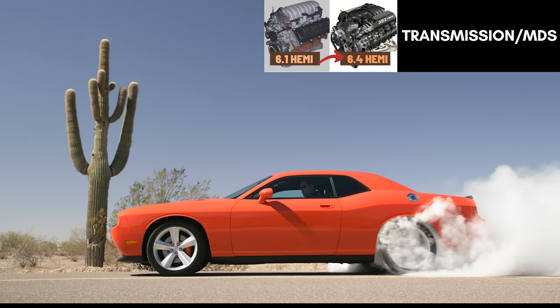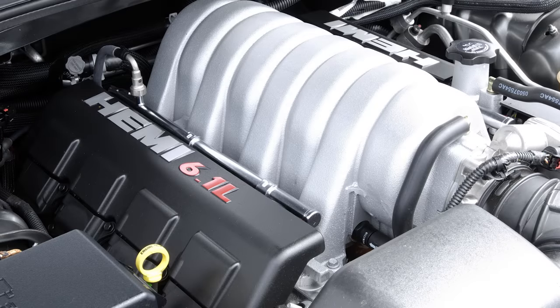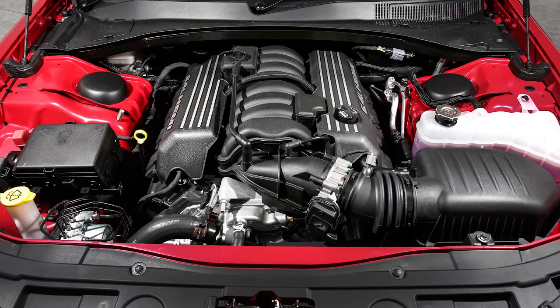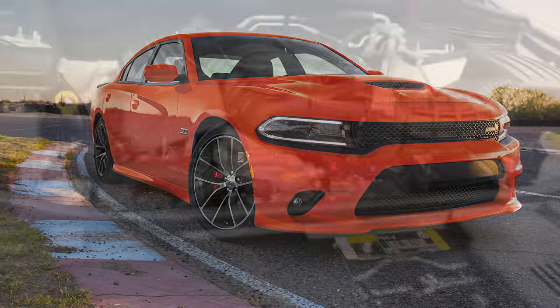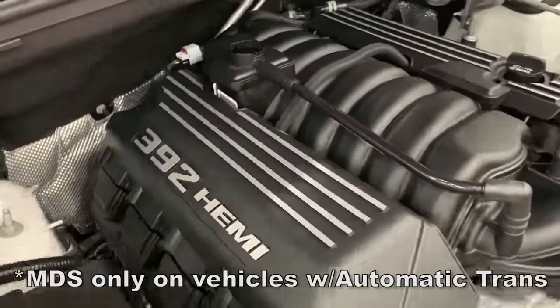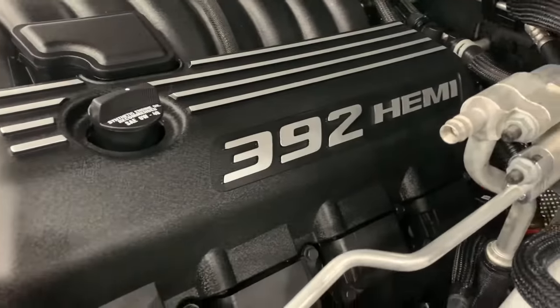Along with the engine, the other major factor is the transmission that gets paired with it. The 6.1 liter Hemi was paired with the 5-speed NAG1 Mercedes transmission on the 300, Charger, Magnum, and Grand Cherokee, and the Challenger got that 5-speed or the option of a Tremec TR6060 6-speed manual. Until 2014, the 6.4 in the cars and SUVs were paired with the same NAG1 5-speed or the 6-speed manual in the Challenger. Starting in 2015, all the Chargers and SUVs with the 6.4 liter were paired with a much improved ZF 8-speed automatic. The 6.4s also have the multi-displacement system, or MDS, which will shut off 4 cylinders under certain conditions to save fuel — up to 20% as Chrysler claims — and the 6.1s do not have this feature.